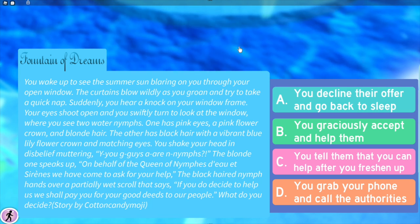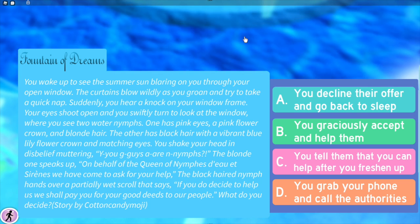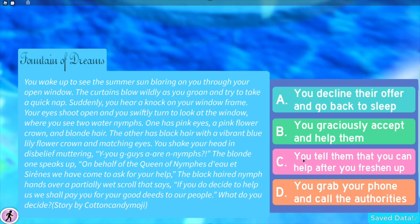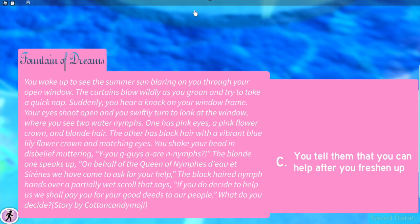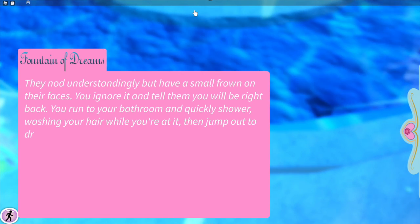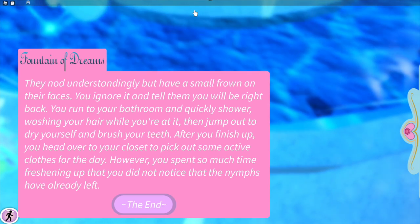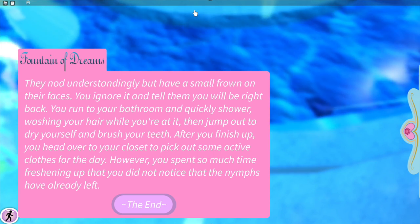I did this one last night — I chose 'you graciously accept and help them' and got diamonds. Now let's see: 'tell them you can help after you freshen up,' or 'grab your phone and call the authorities.' I'll freshen up to see what the difference is. They nod understandingly but have a small frown on their faces.